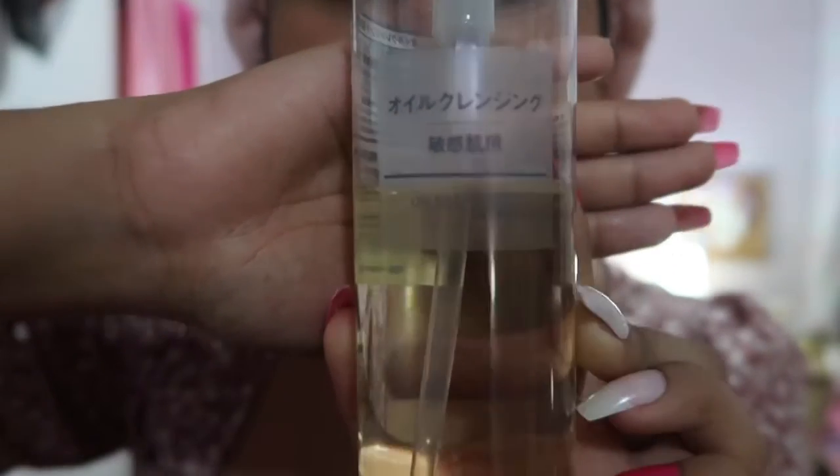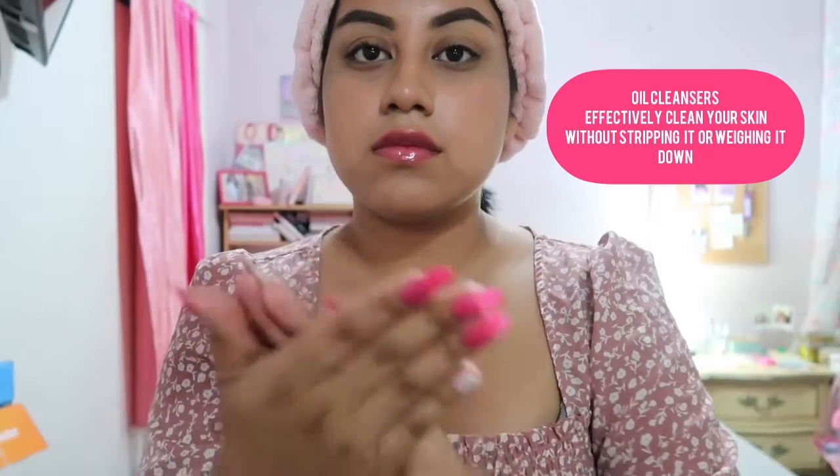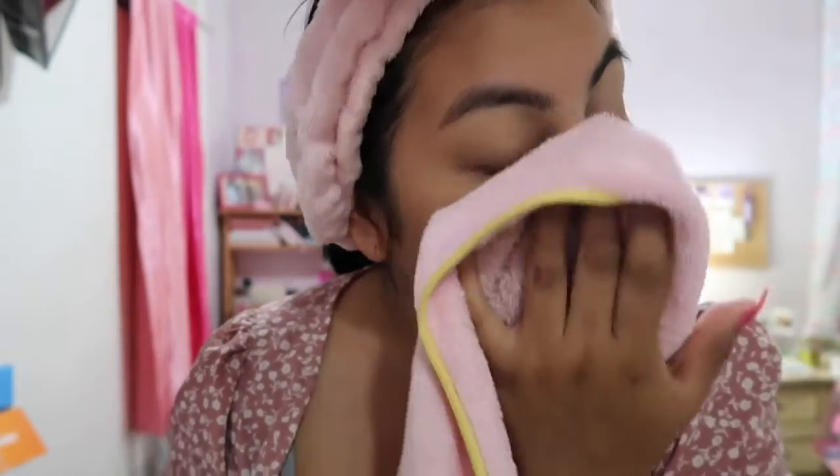Next I use my oil cleanser — this one is from Muji. I was skeptical at first because I have oily skin, but after using it for two years now it's really been a gem.